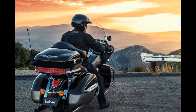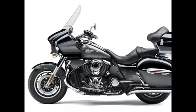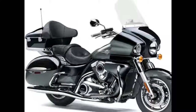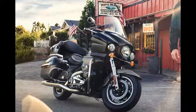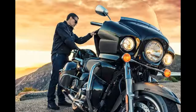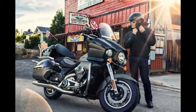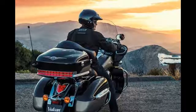The saddlebags and tail trunk have generous capacity, with the tail trunk able to accommodate two full-face helmets and the saddlebags able to store plenty of gear for long-range road trips. The instrumentation and sound system controls are mounted in the Voyager's classic automotive-style dash, combining a multifunction LCD display with retro-styled analog dials. The rider controls dash instrumentation using switches on the top right handlebar, which includes gear position indicator, clock, odometer, dual trip meters, remaining fuel range, and average fuel consumption.